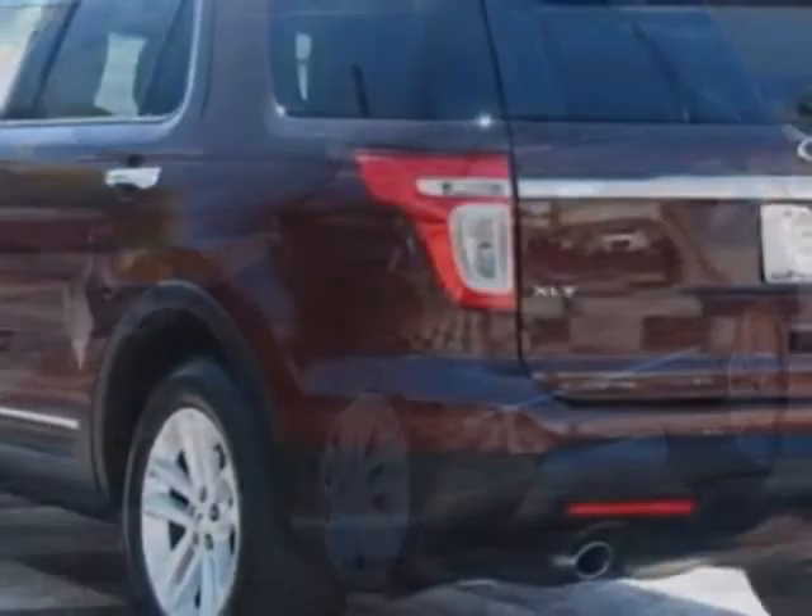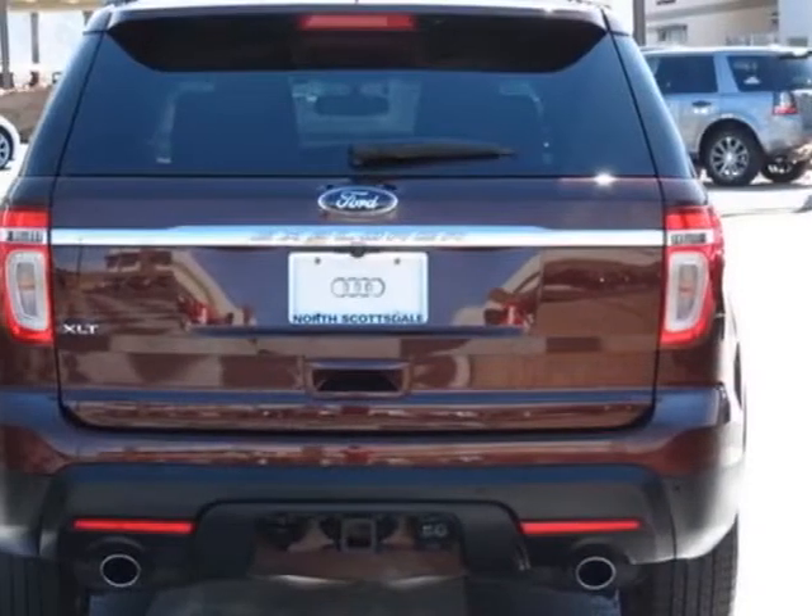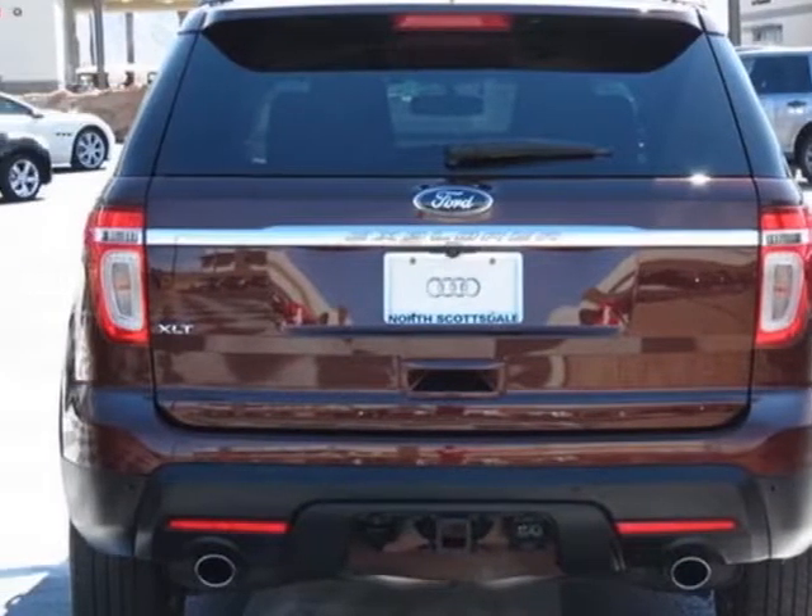This vehicle has a limited warranty. This vehicle gets an estimated 18 miles per gallon in the city and an estimated 25 on the highway.